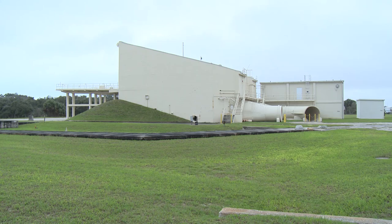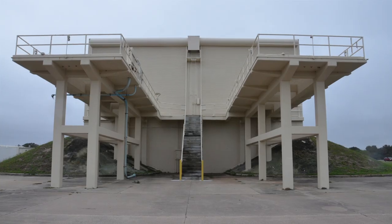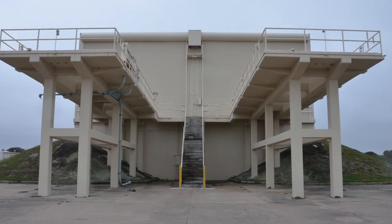Many of the architectural aspects of the buildings are unique to Cape Canaveral. We're here at Launch Complex 21-22 on Cape Canaveral Air Force Station. This is one of the few buildings of its type in the world, if not the only one left in the world.